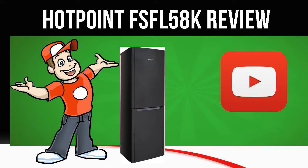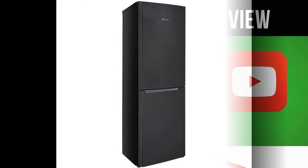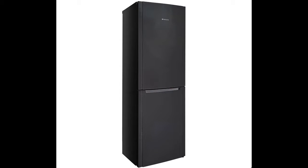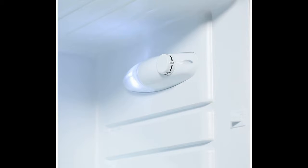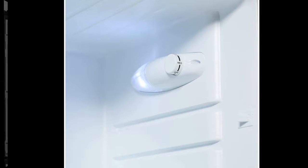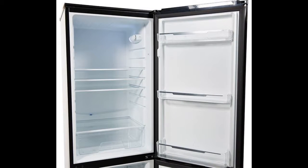Today we are looking at the Hotpoint FSFL58K Fridge Freezer in black. The Hotpoint FSFL58K Fridge Freezer gives you flexibility, efficiency and convenience.